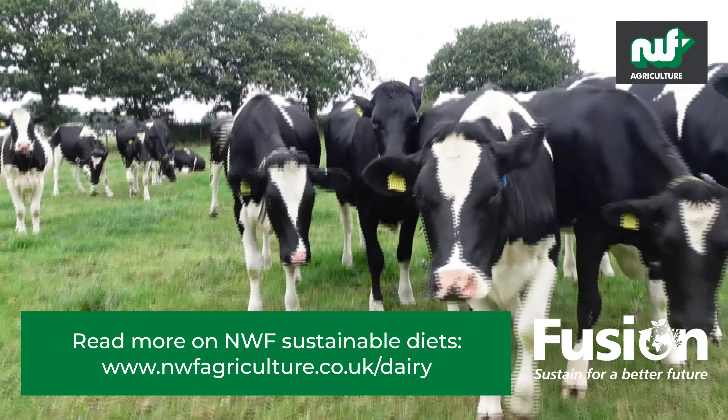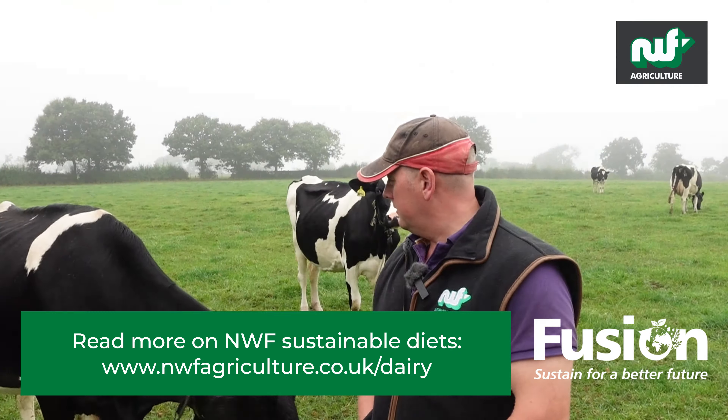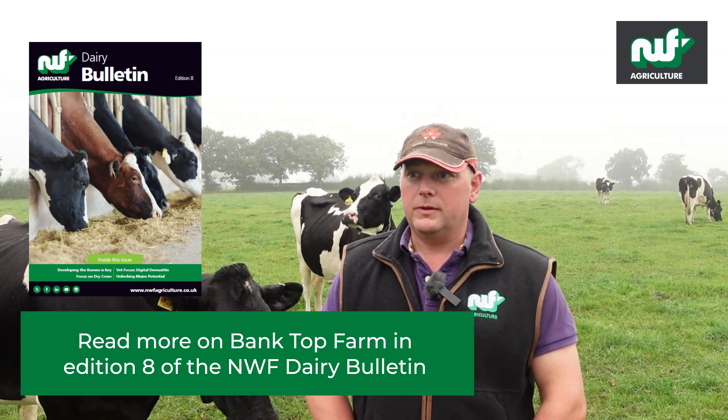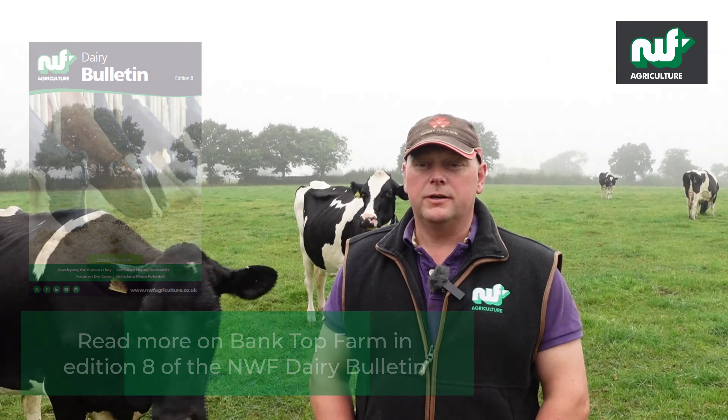We take all the NWF products: Fusion Pro for the milking cows, Dry Time for the dry cows, Super Grower for the stores and Rearer, Fusion Rearer for the calves. We take all the Tex-Mix, YMCP powders, yeast boluses, and Renovo boluses for the calves.